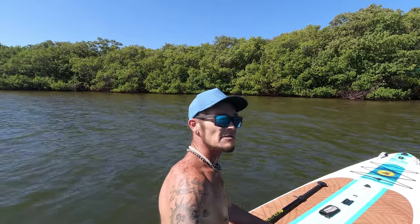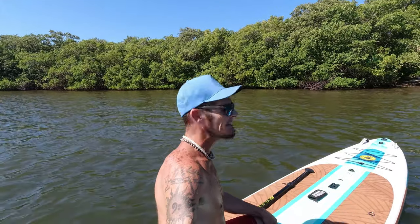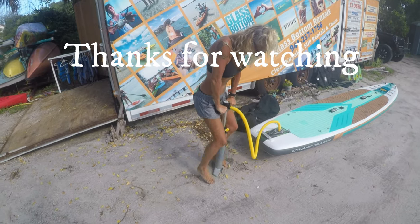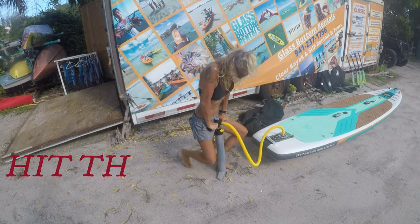I believe on their site they're listed at $1,699. I picked this one up at Dick's Sporting Goods for $899, so check them out and see if they still have the deal going — definitely worth it. We hope to see you guys on the water. Thank you so much for watching. An electric pump wouldn't be a bad idea.